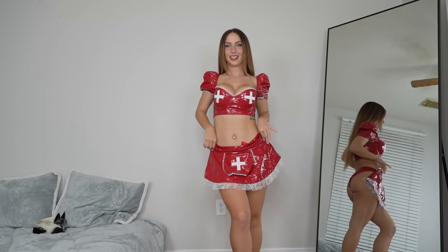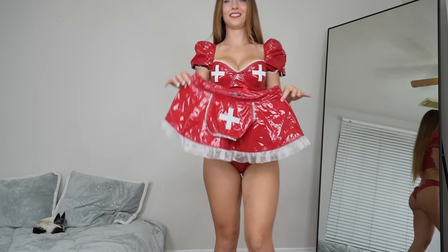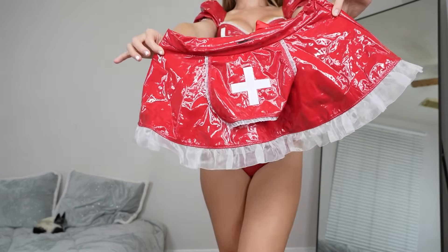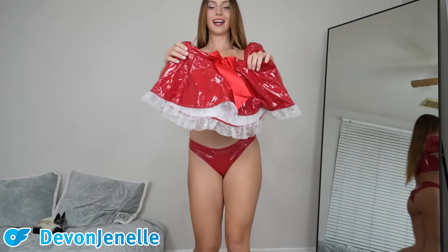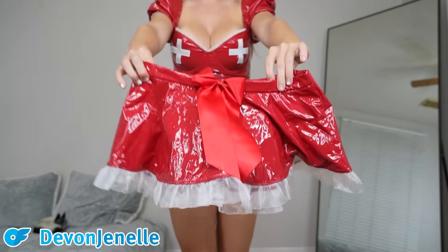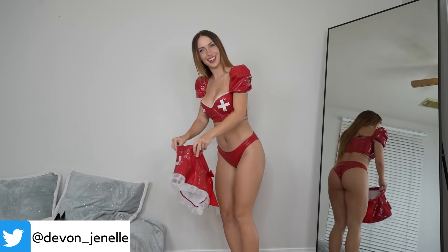Next we have the little red latex skirt to go with it, and I love it because it has the white lace trim. I just think that's freaking adorable, and the back has the cutest little red bow on the back. It is just so cute. So let's go ahead and put that on.